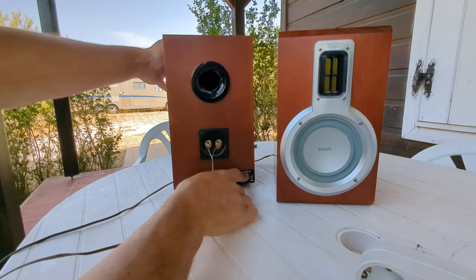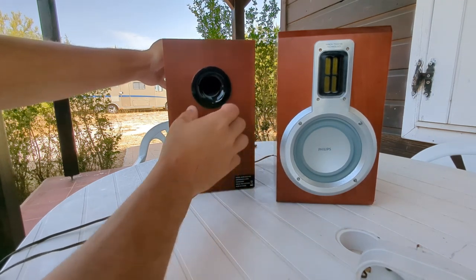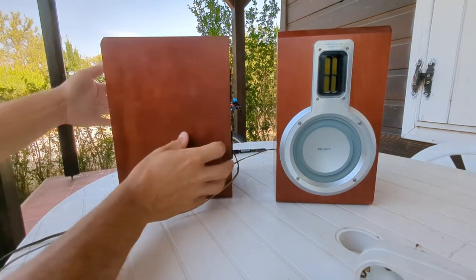The model name is MCD708, which I did look up, and they're part of a home cinema type system — so these were the accompanying speakers.